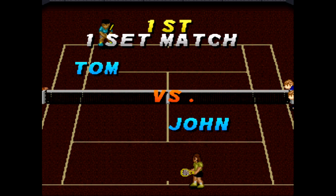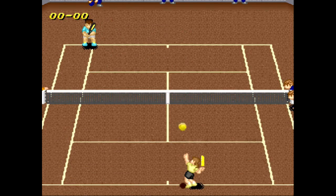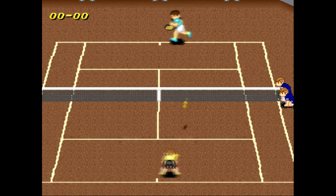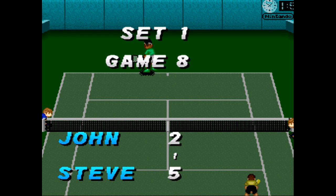This would be no problem if you had a battery save, but sadly there isn't one. Instead, there are these unholy passwords that at first glance appear to be about 3,000 characters long. Are you freaking serious with this? This is definitely the most disappointing part of this game.